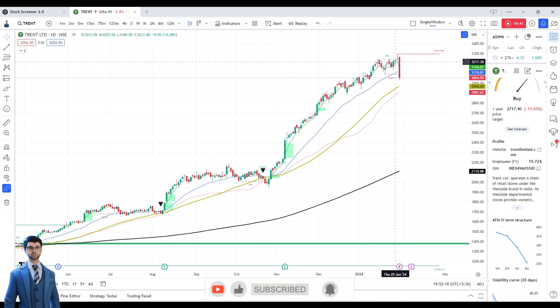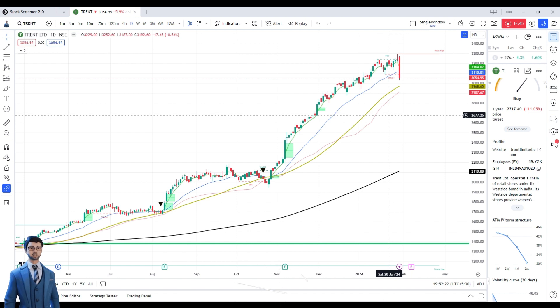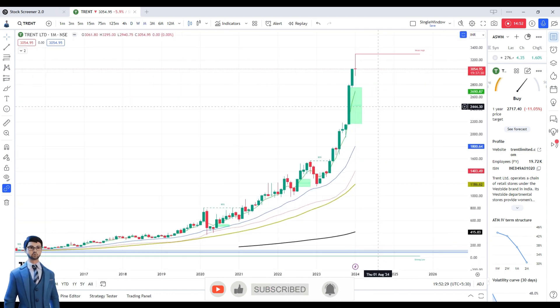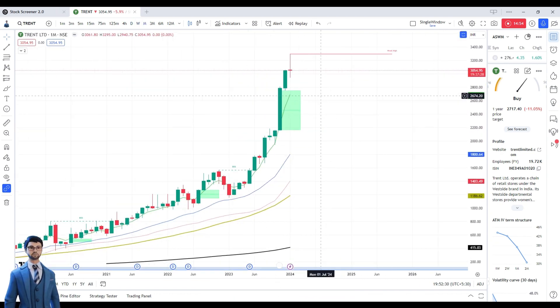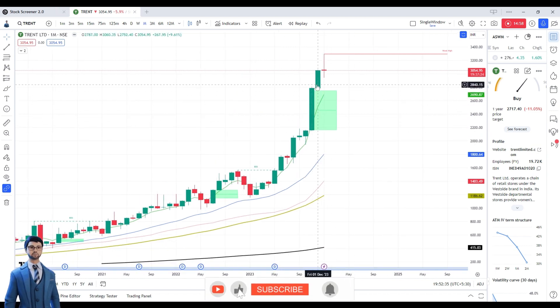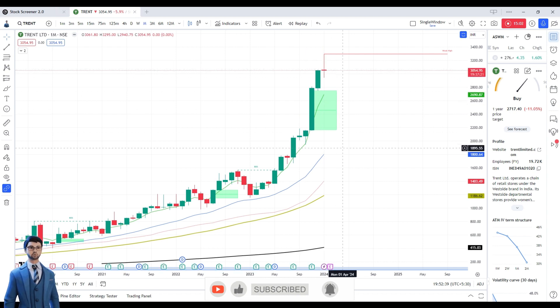Jefferies has rated this stock as overvalued. The downside target should be around the 2,000 level. If the market moves down, we can see the 2,000 level for this stock.